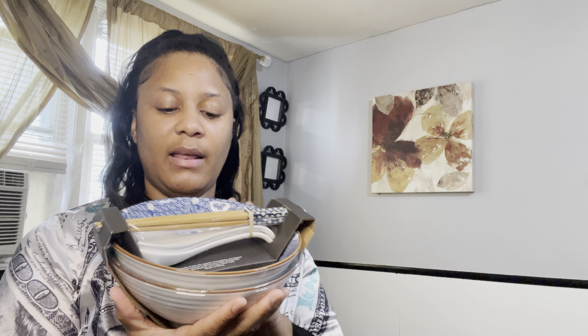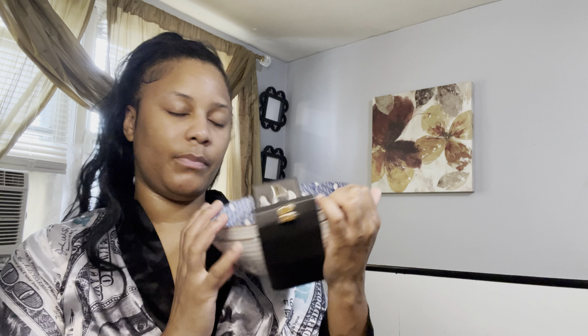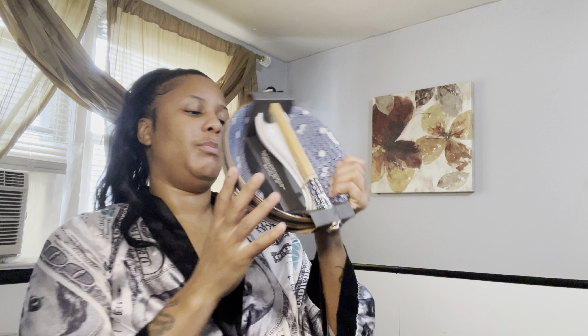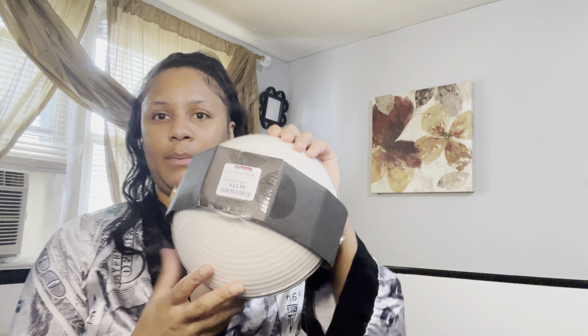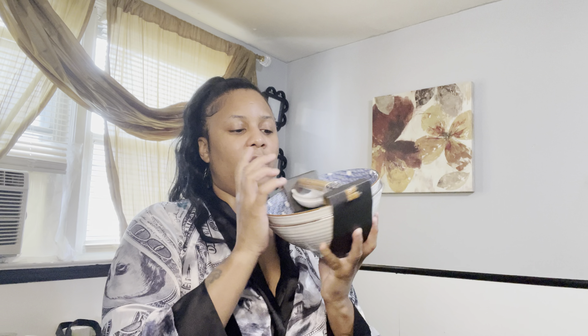I'm super excited about this. These bowls are made by SH Home and they were only $14.99. They're nice and sturdy — the spoons are glass, the bowls and chopsticks are reusable. We love all of that. We will definitely be using these bowls.